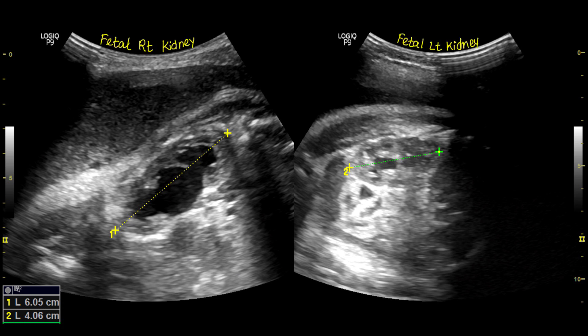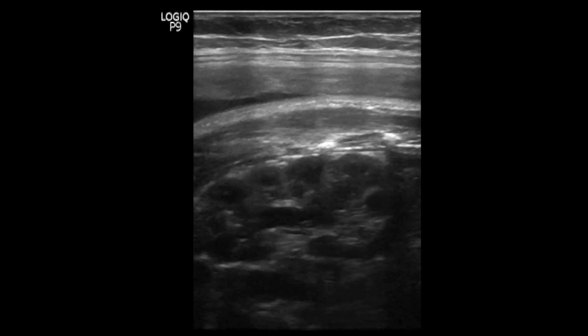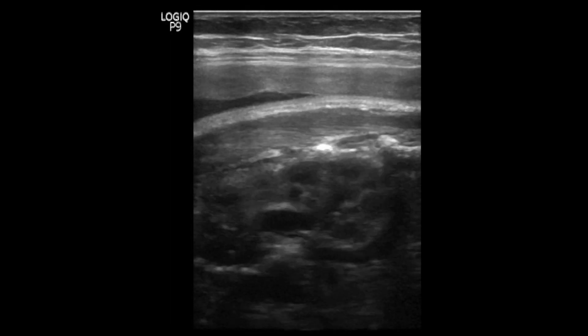Here you can see the enlarged right kidney with gross dilatation of the pelvicalyceal system. The left kidney appears normal in size with a full pelvicalyceal system, which might be due to maternal hormonal effect. The fetal left kidney appears normal.